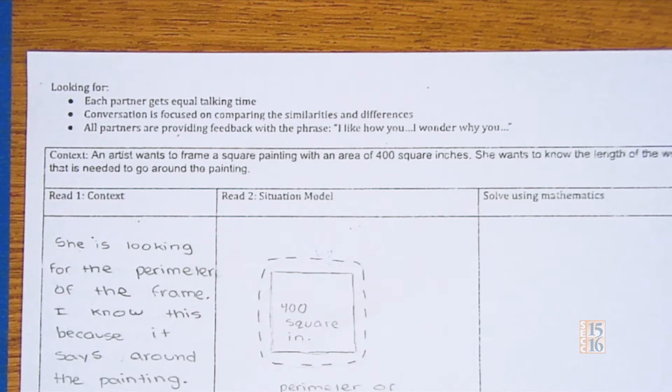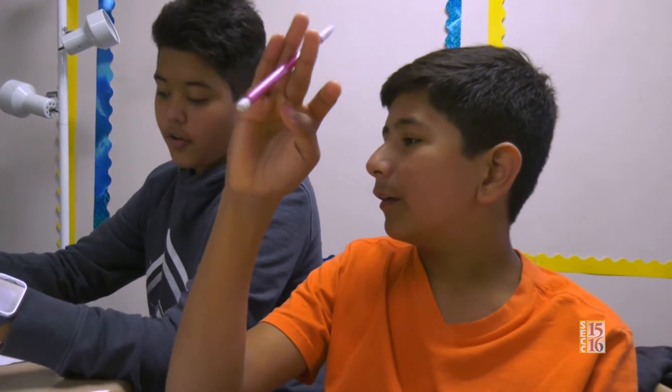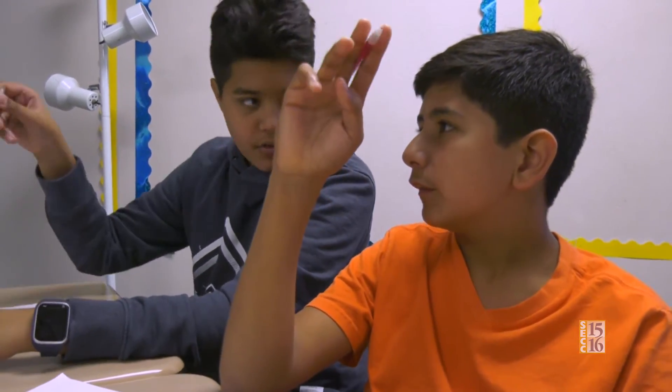Why would it be perimeter versus area? Great question — let's have a discussion with your partner. You already know the area, which is 400 square meters, and then the perimeter is unknown. The perimeter is basically a wood trim because it's going out around the area.